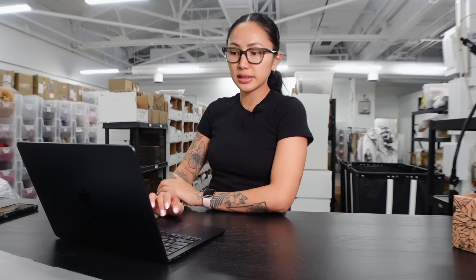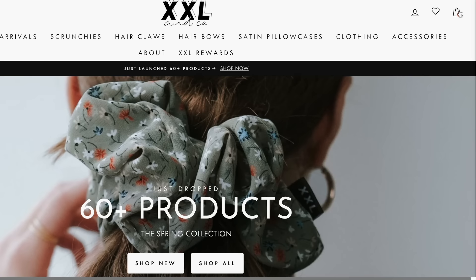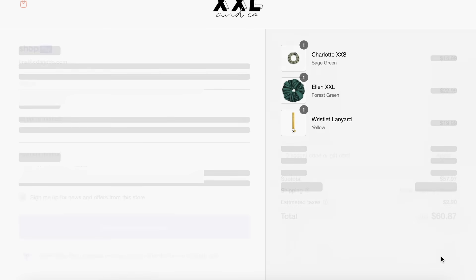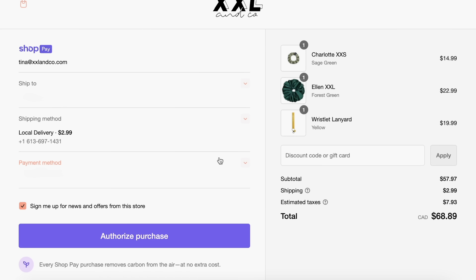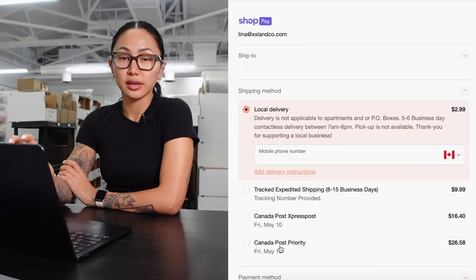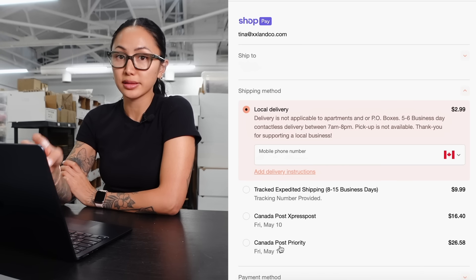Now I'm going to show you a screenshot of what it looks like for a customer to place an order, so you understand these shipping settings. The next step for the customer is to enter their shipping address, and then you'll see the shipping method options: local delivery, tracked expedited shipping, Canada Post Express, priority. Let me show you how to customize this so your customers know what shipping options to pick.